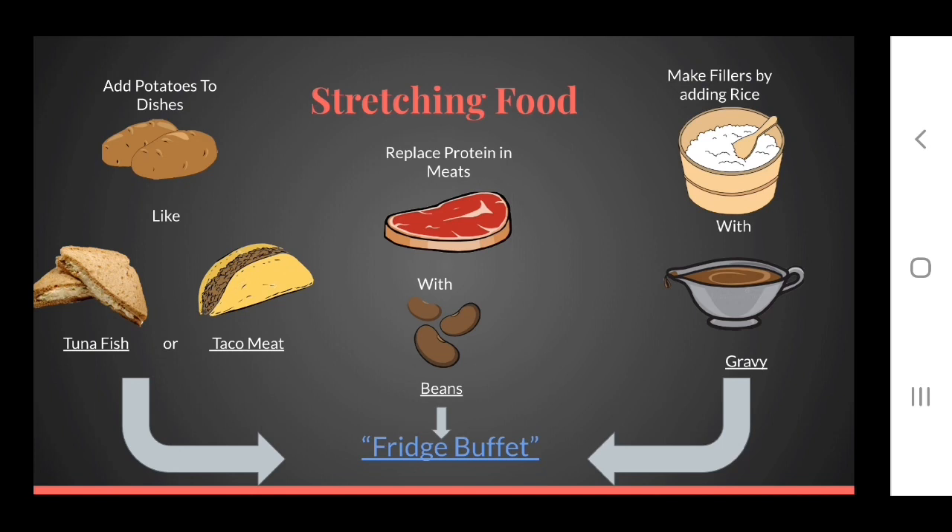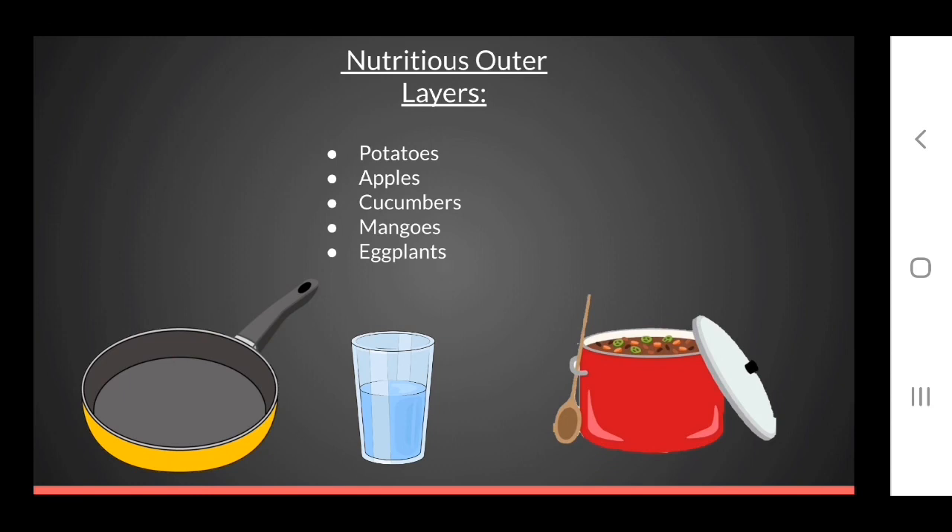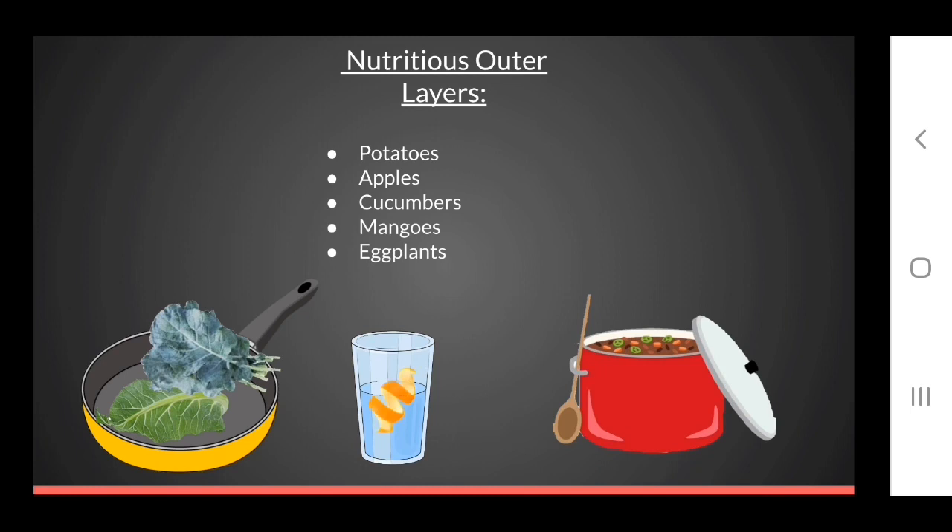Many times different leftovers can even be combined to make a refrigerator stew. Another good idea to stretch your groceries is to use things you usually might discard, like the skin from your chicken or the peels from some fruits and vegetables. Not only are there nutrients in these items you'll miss if discarded, but you'll add bulk to your meal. The outer layers of potatoes, apples, cucumbers, mangoes, and eggplants are edible and nutritious. Some vegetable parts normally discarded can be cut into smaller pieces and used as an appetizer crudité or in a stock or stir fry. Broccoli or cauliflower leaves can even be used in stir fry too.